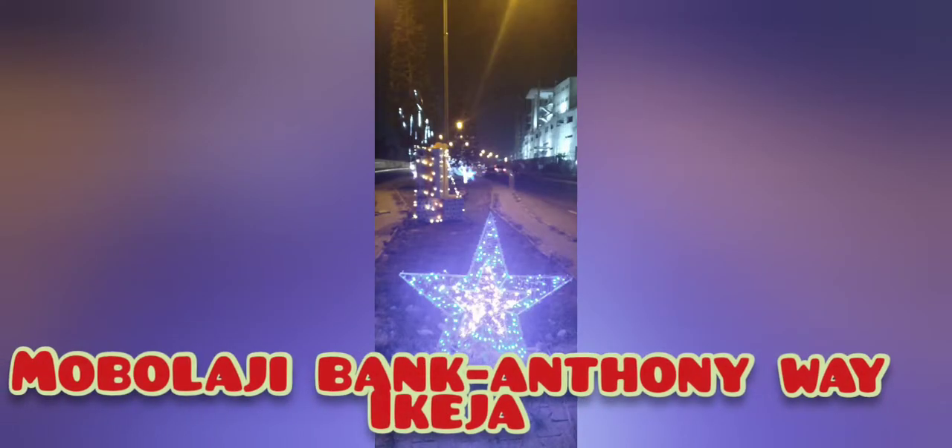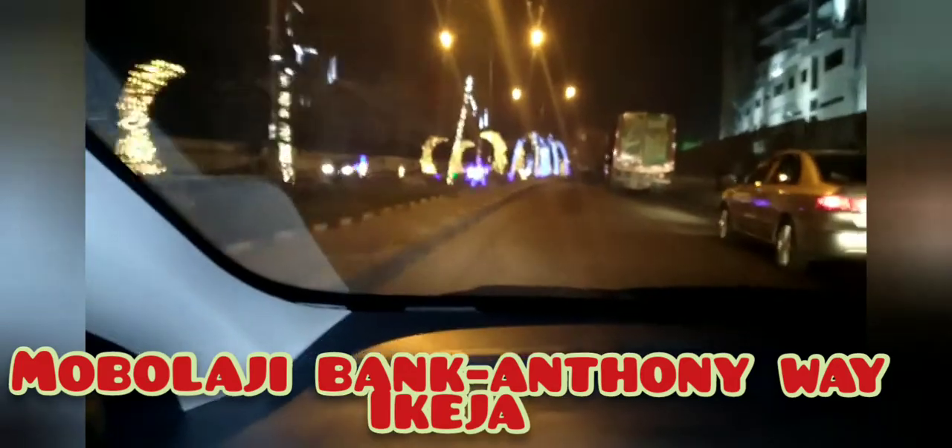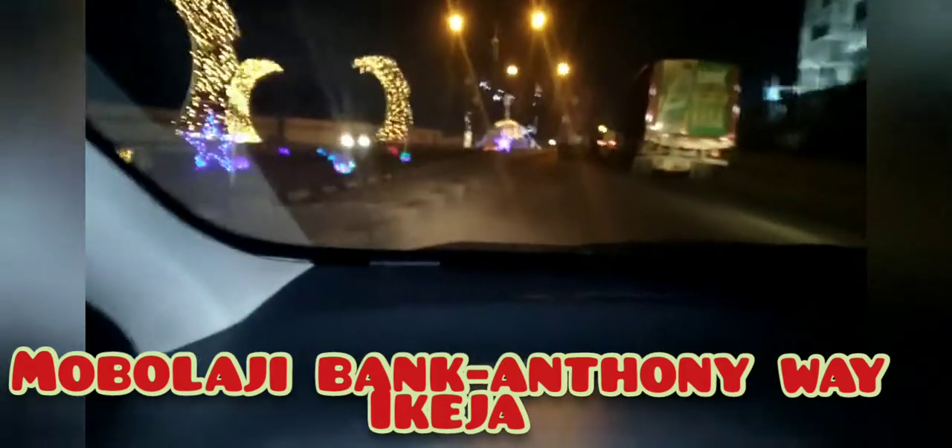And this next one is on the Mobolaji Bank Anthony Way, Ikeja. Pretty standard — for many years this particular route has actually seen Christmas decorations. It looked nice this time around. Let us know what you think about these decorations. Cheers!